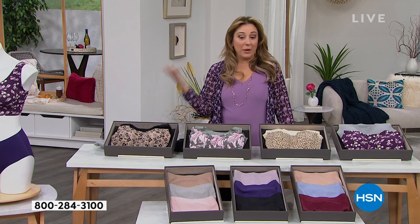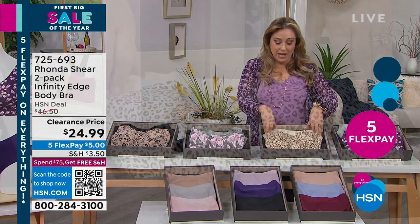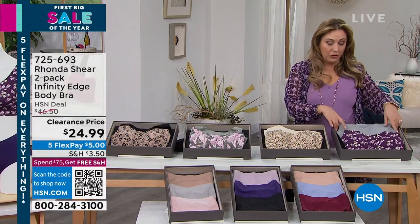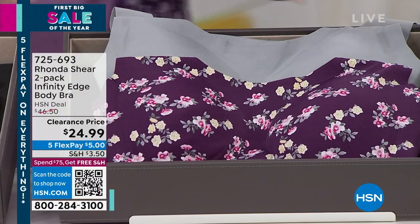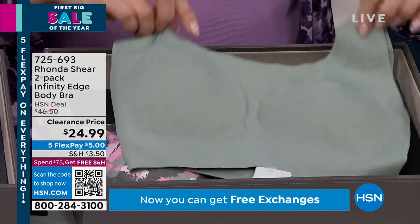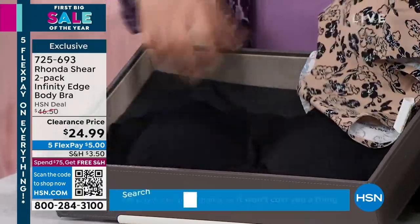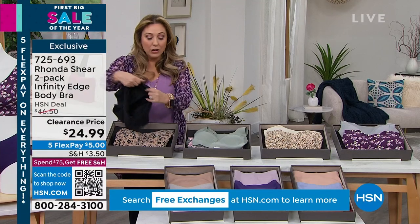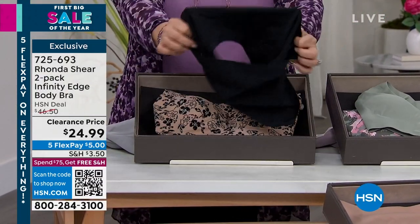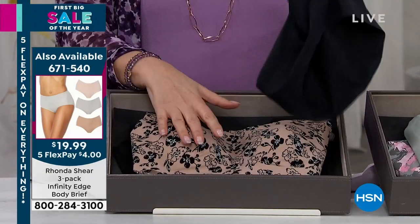Inventory is getting really limited — about 300 people just jumped on the phones. It's two Infinity Edge bras for $24.99. In leopard beige, 2X and 3X have sold out. We also have it in plum floral and gray, green camo with pinks and grays, plus sage green, and beige black. There's also an Infinity Edge panty — a three-pack at $19.99, heat sealed with no seams whatsoever. It's five flex pay on everything.